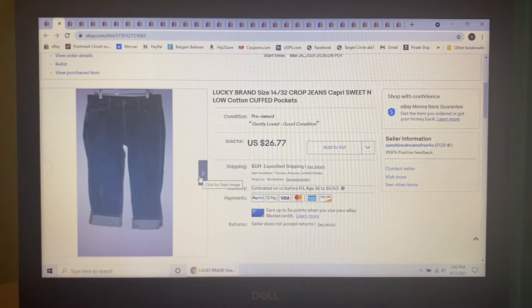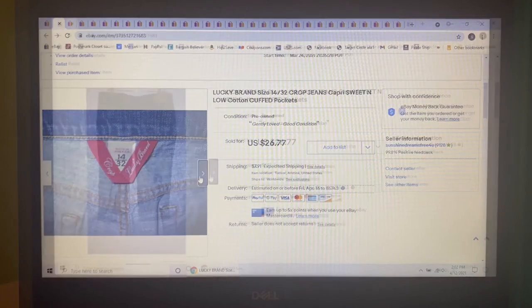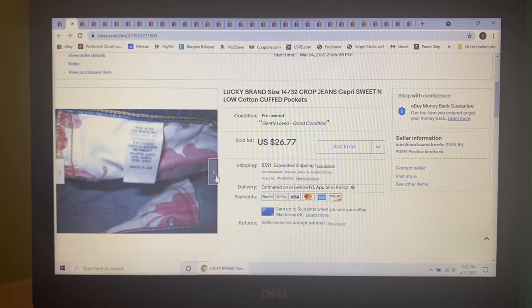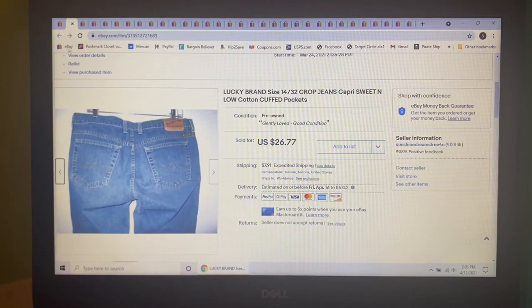Next item to sell were these Lucky Brand Sweet'n Low cuffed capris in a size 14. I picked these up at my honey hole. I had them listed for $26.77 and ended up sending out an offer to likers for $23.93, and that's what they sold for.